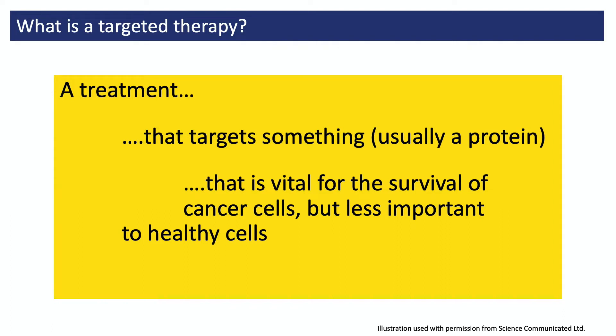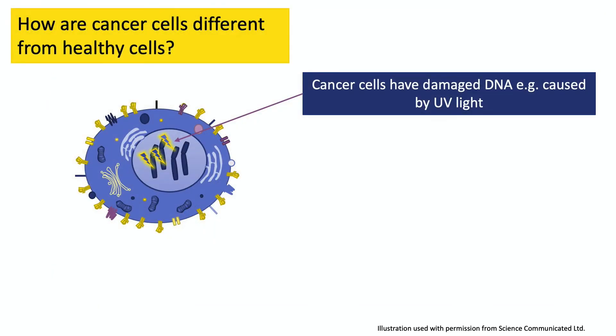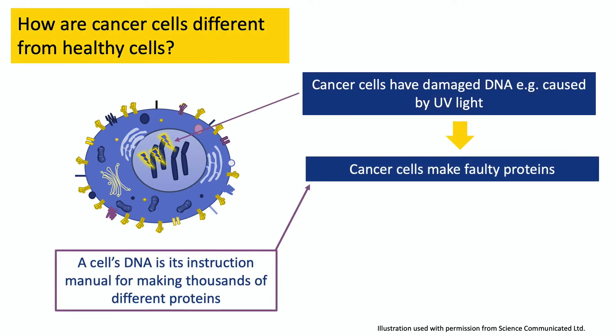So it kills the cancer cells but leaves healthy cells alone. The reason it's possible to design a drug that selectively kills cancer cells is because they're different from healthy cells. And the reason they're different is because their DNA — their internal instruction manual — has been damaged. In people with melanoma skin cancer, this damage has often been caused by UV light from the sun. And because of this damage, the person's cancer cells are manufacturing faulty proteins.